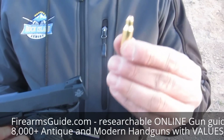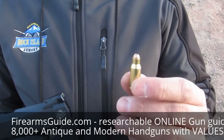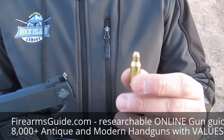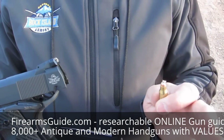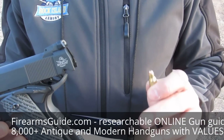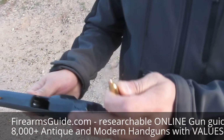The bullet we use is called the 22 TCM 9R. This thing will come out at about 1800 feet per second. It's small, it's light, it has hardly any kick, it's loud, but it's something that will be much more fun and exciting to use. And this is called the 22 TCM.